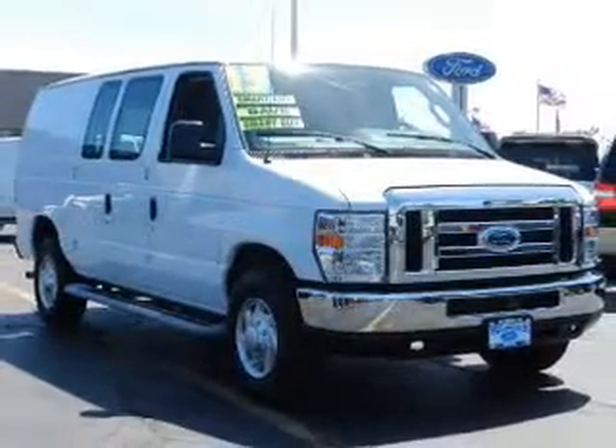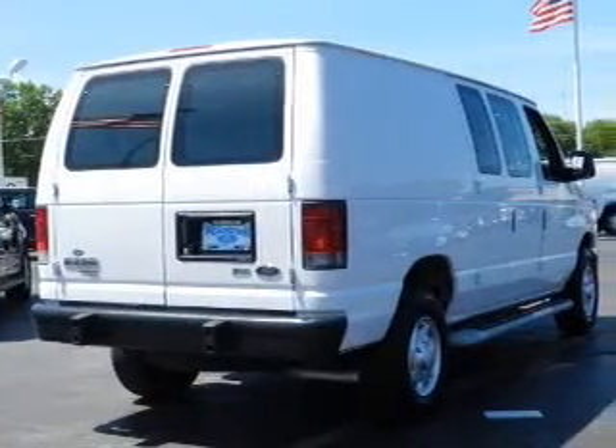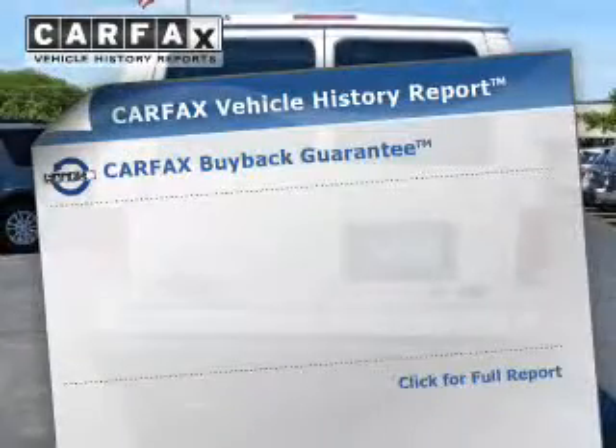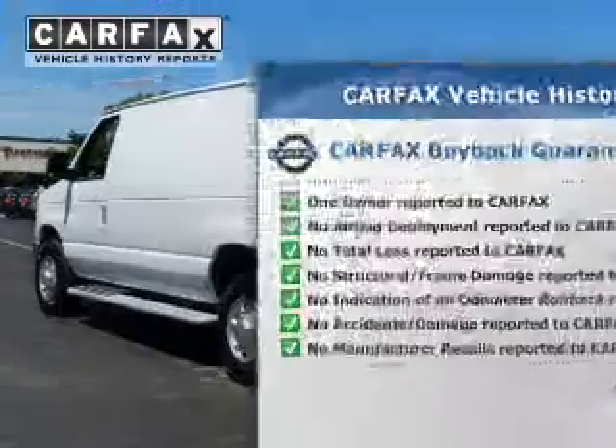The powertrain includes rear wheel drive with a powerful 8-cylinder engine that responds smoothly to its automatic transmission. Anti-lock brakes help you bring your vehicle to a safe stop. This vehicle comes with a Carfax report, which reduces your buying risk by providing the vehicle's history before you purchase.